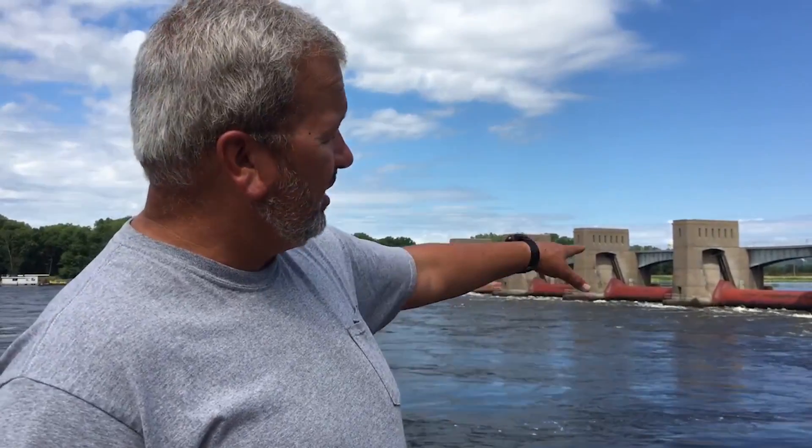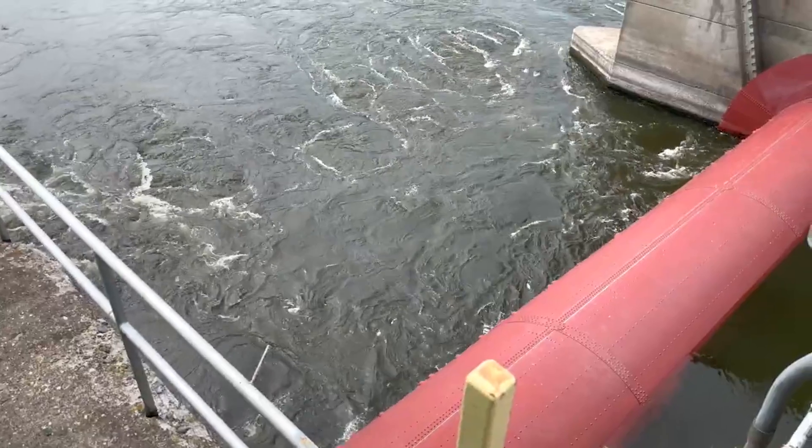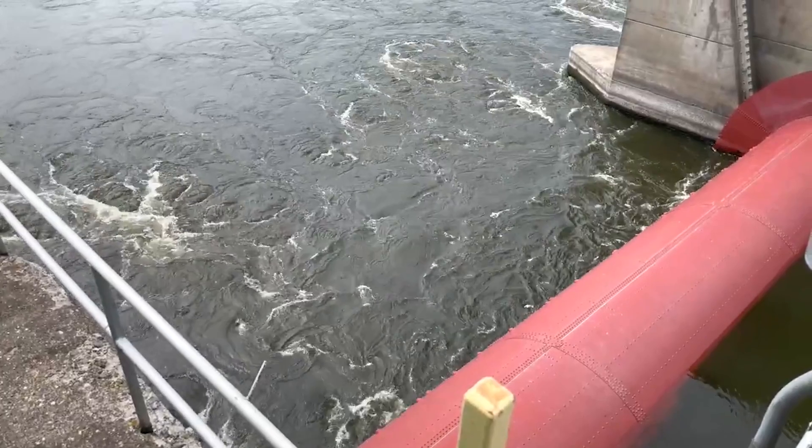In this water right here that you're seeing below this dam, a life jacket will not save you. If you get into that water, it won't be a good ending.